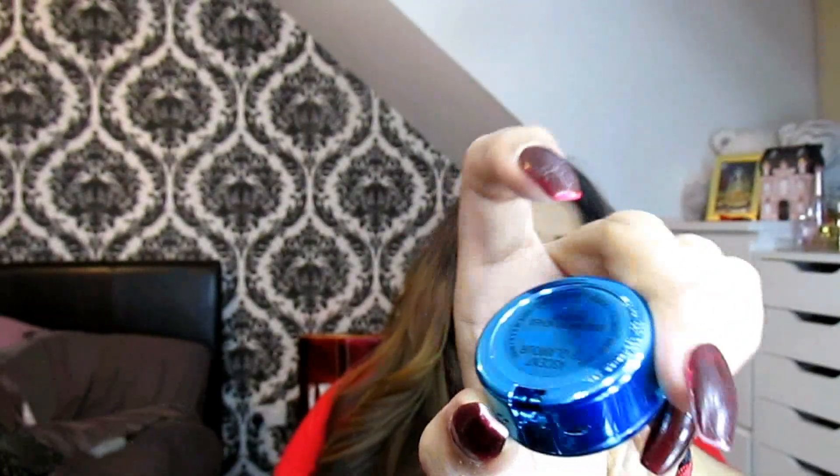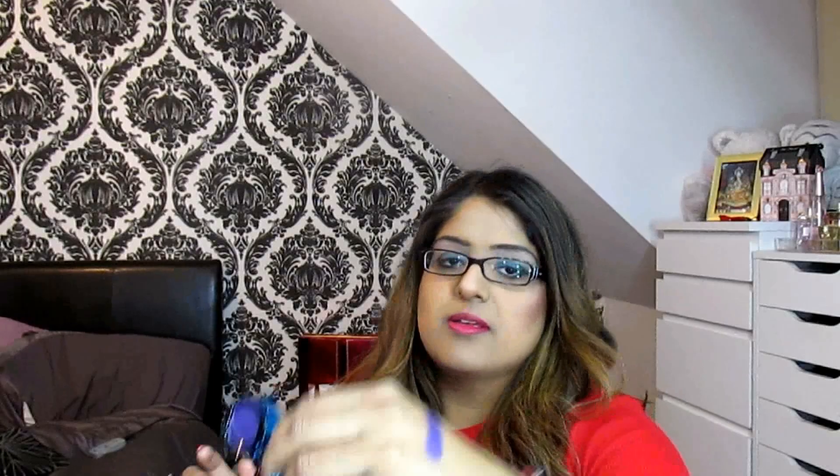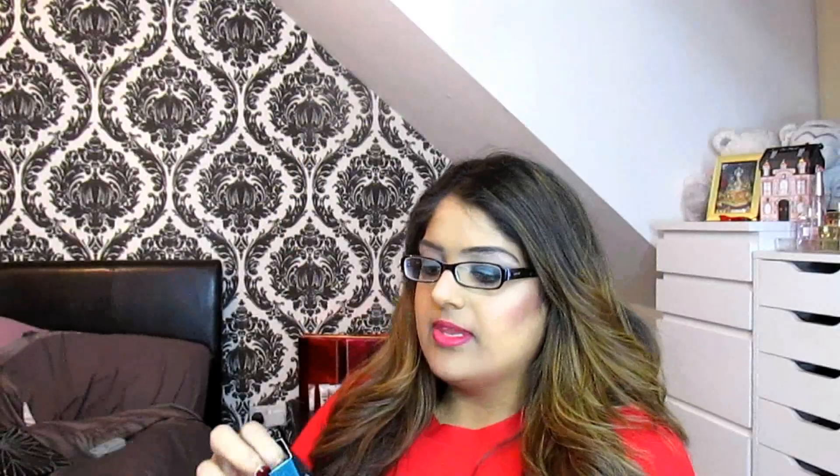These haven't been swatched or touched at all — I literally bought them for holiday and they've been sitting in the bag for a couple of weeks. The first shade I got is Ascent of Glamour, which is a beautiful purple shade. They are really, really pigmented — there you have that shade, which is beautiful.